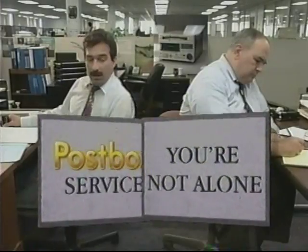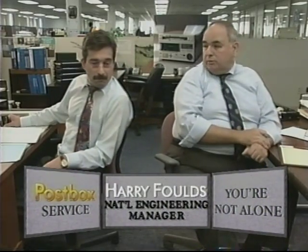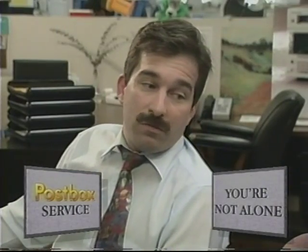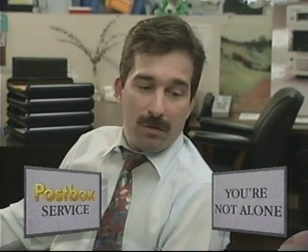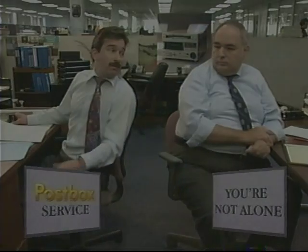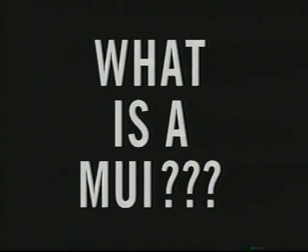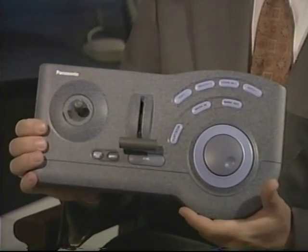Meanwhile, PostBox service support has been the subject of feverish development activity. The whole thing looks incredibly reliable, not to mention easy to operate. It comes with a good manual plus a training video. Still, somewhere someone is going to need help. How about a 24-hour 800 number? We could do online support, a bulletin board, or help on a CD-ROM.